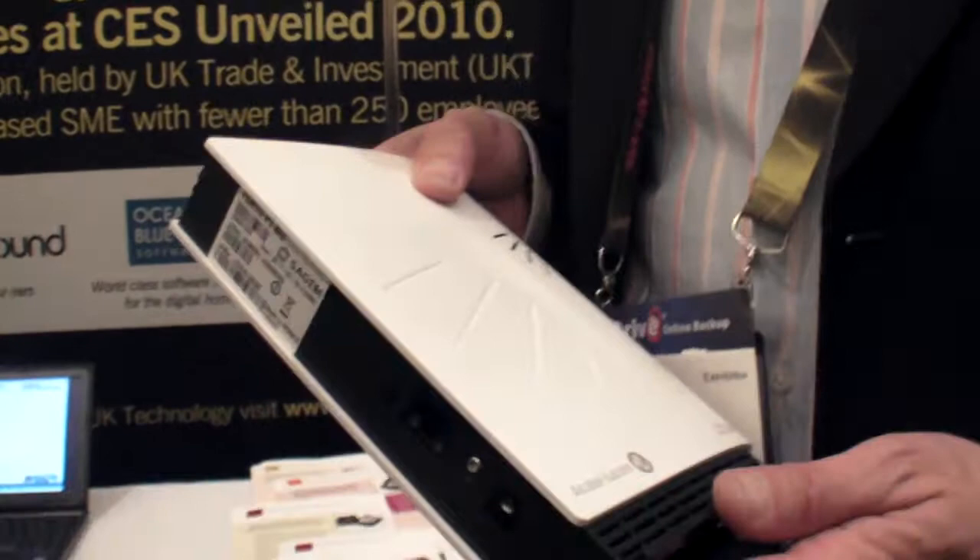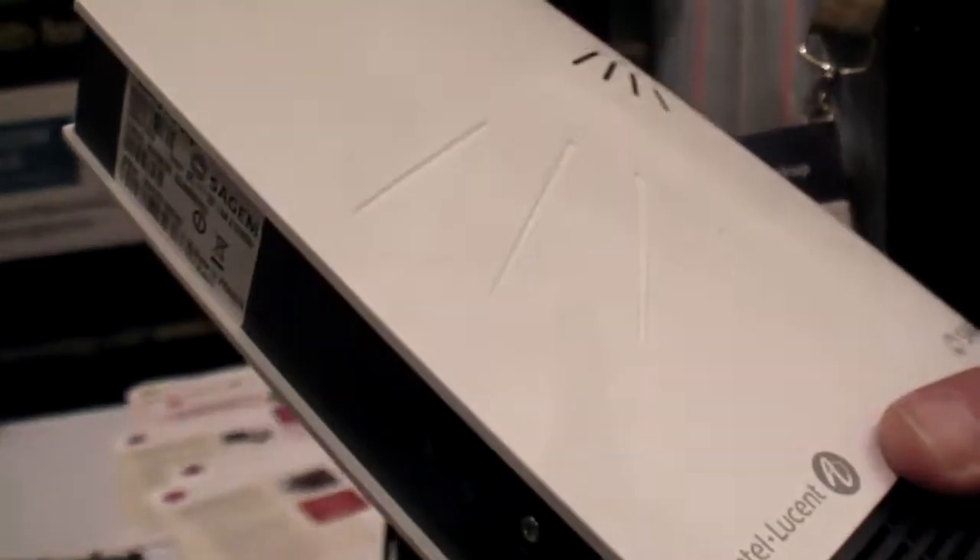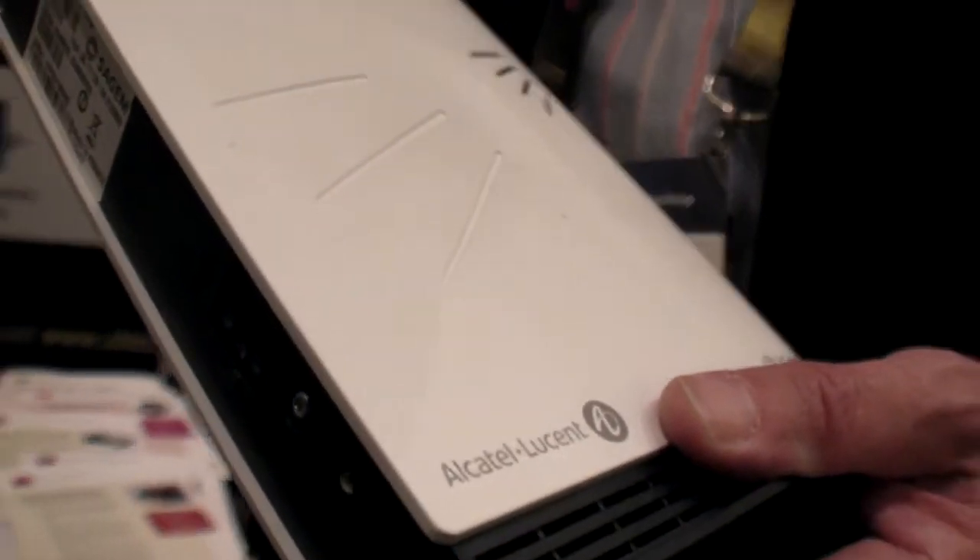Nowadays we all use mobile phones everywhere, but sometimes — and it's unfortunately quite common — you can't get coverage, you can't get a signal. What a FentoCell is, is a small base station, just like a Wi-Fi box, that plugs into broadband and gives you perfect 3G coverage, screaming fast data, voice coverage, very easily.